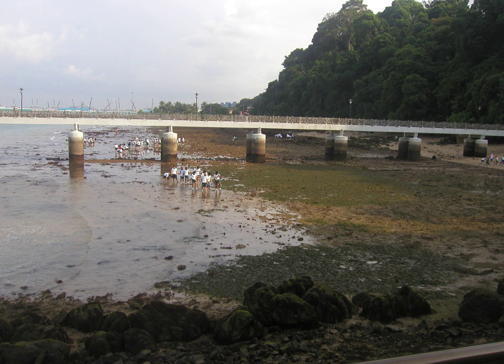Labrador Nature Reserve — in Malay, Kawasan Simpanan Alam Semulajadi Labrador, also known locally as Labrador Park, and in Chinese, Labai Duogong Yuan Taman Labrador — is located in the southern part of mainland Singapore.